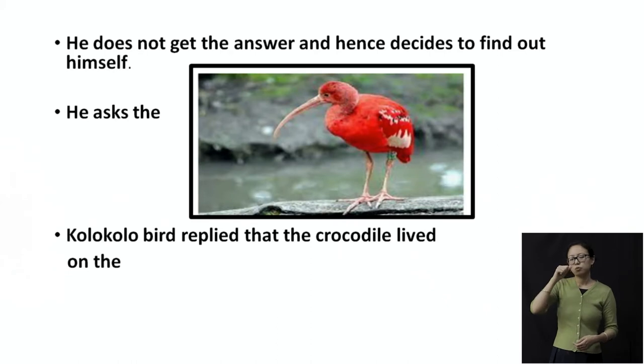He does not get an answer and hence decides to find out himself. You must think that when you want an answer to a question, sometimes your parents respond, and sometimes they just do not. That's what is happening to the baby — he wants an answer about what the crocodile is eating, but mama and papa are just not responding. His friends don't know either. So he decides: all right, I'm going to find this answer myself.